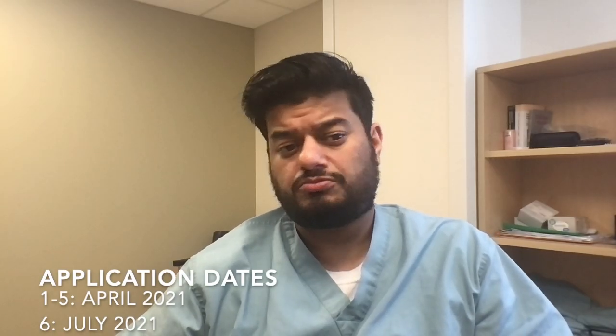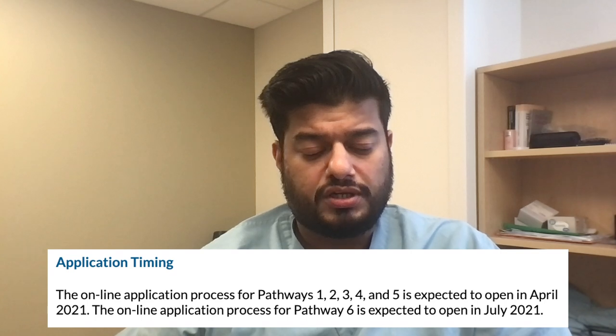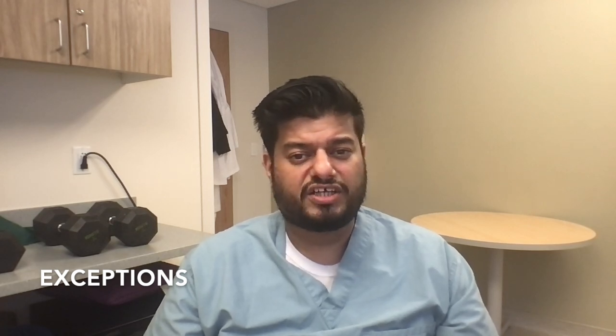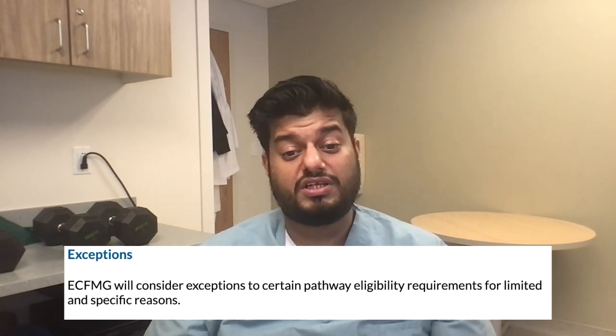The details for pathway six will be out later. Applications for pathway six will begin in July 2021, while applications for pathways one, two, three, and four are expected to open in April 2021. Apply as soon as possible, as this process takes a lot of time. Pathway six's July opening may be risky given that the match starts in September. Also, per ECFMG's website, they will consider exceptions to certain pathway eligibility requirements for limited and specific reasons.